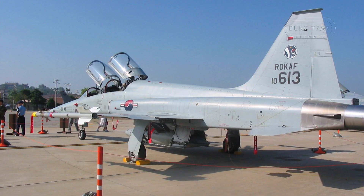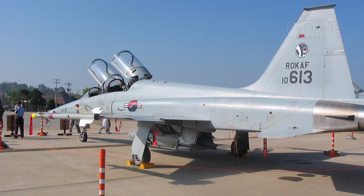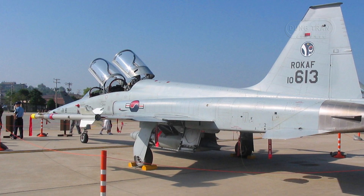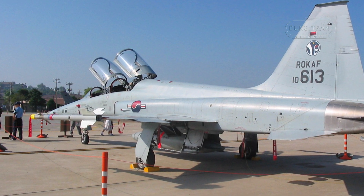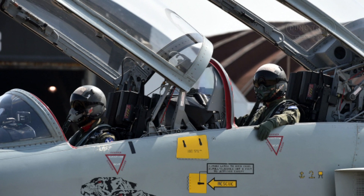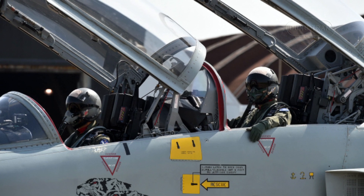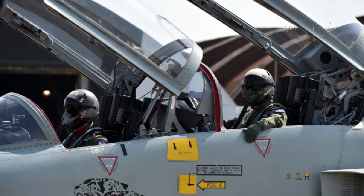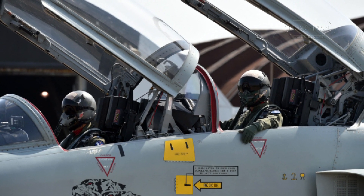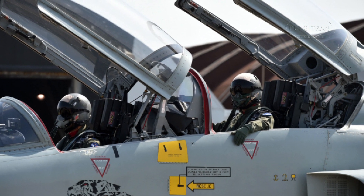The KF-5F saw a rearrangement of electronic devices, leading to the repositioning of the AOA vent from the right to the left side of the fuselage. Additional structural modifications included the installation of a wing fence to prevent tip stalling and the incorporation of a pressurization vent on the canopy's rear frame.